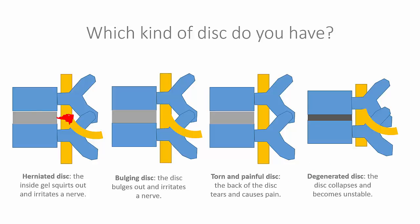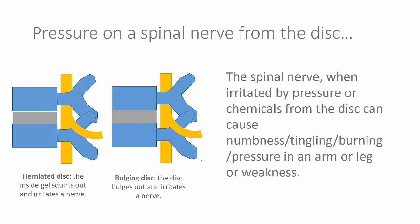There's a herniated disc where the disc material that lives on the inside of the disc can herniate out. There's a bulging disc where the material doesn't squirt out, but the whole thing bulges out. And you can see here there's a nerve that can be irritated, which is going to cause numbness and tingling down the leg or weakness in the leg. There are also torn and painful discs where the disc itself is painful, and there are degenerated discs. In a herniated disc the stuff on the inside squirts out and causes a nerve issue. With a bulging disc it doesn't squirt out, but the disc bulges and that messes with a nerve.